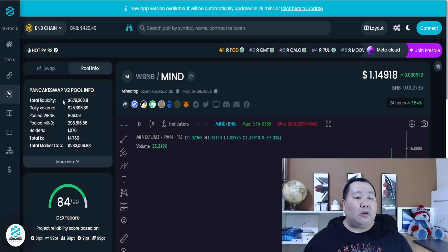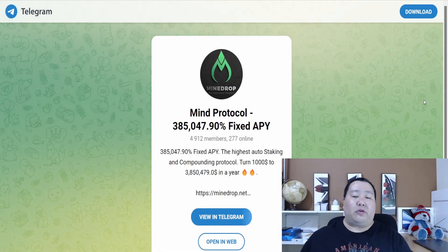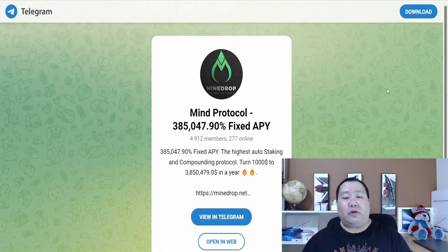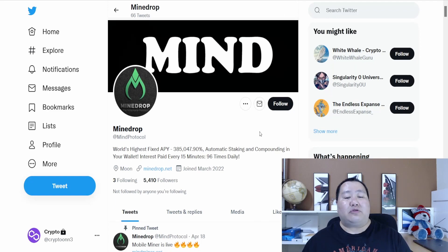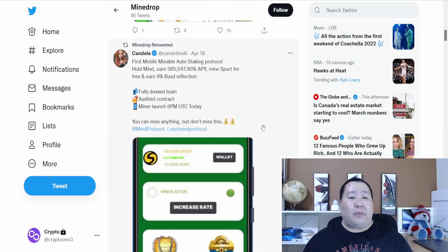In the swap information, total liquidity is $679,000. Total number of holders is about 1,300, and market capitalization is $283,000. I'll put all of the social media links in the description below for the MINE protocol, as well as the Minedrop Twitter homepage. The latest news on Twitter is definitely the Mobile Miner.